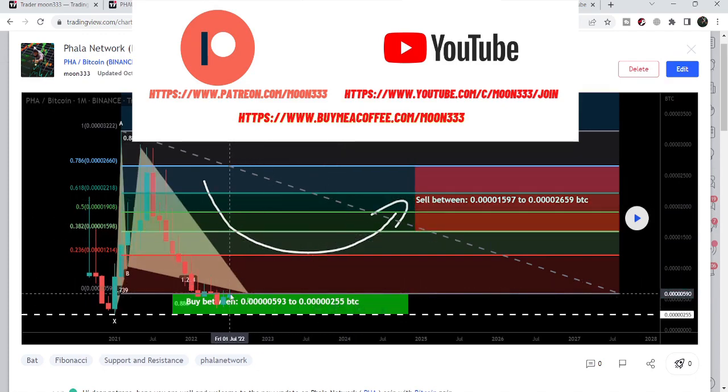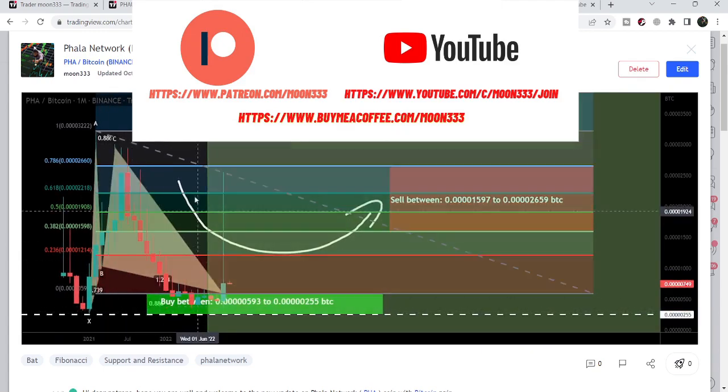After that big drop, the price entered the buying zone and if I play this chart you can see that the price had a very big pump — that was more than a 590% pump. After that it moved down and is still moving above the potential reversal zone of the BAT move.